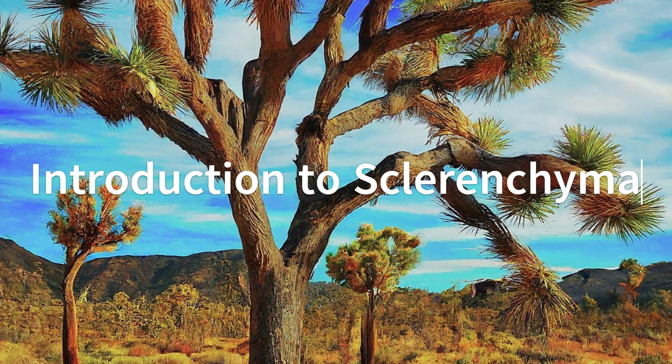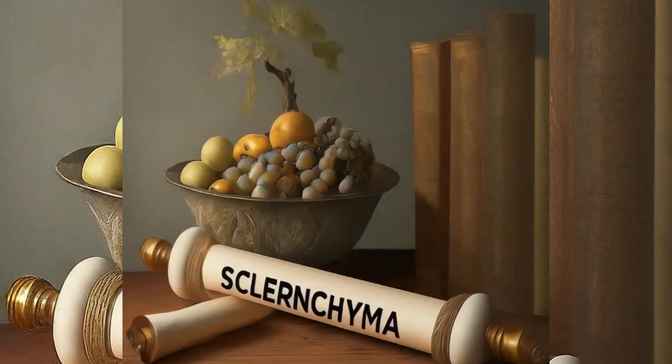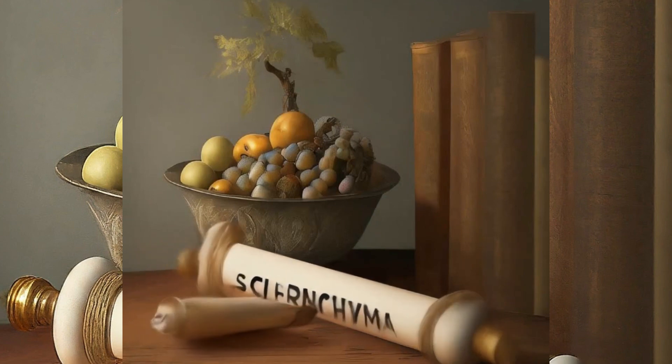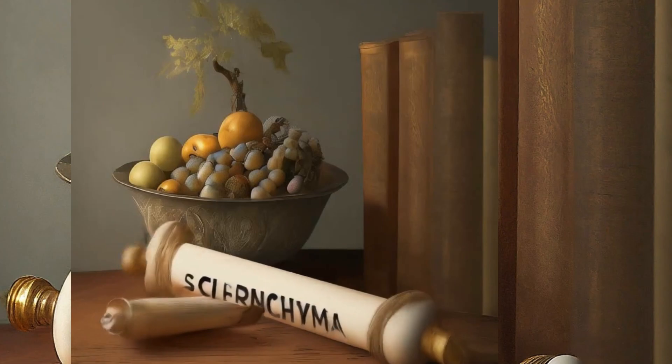Ever pondered on what gives plants their rigidity and strength? The secret lies in a particular type of plant tissue known as sclerenchyma. Sclerenchyma, a term derived from the Greek words scleros meaning hard and enchyma meaning infusion, is a type of permanent tissue found in plants.